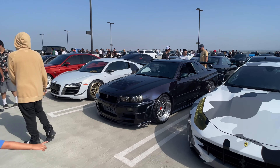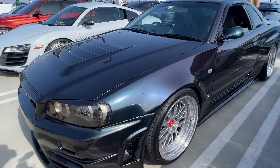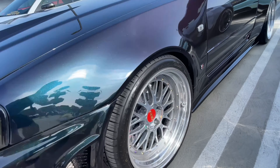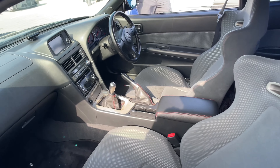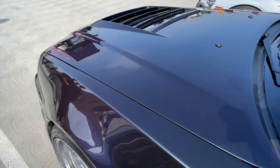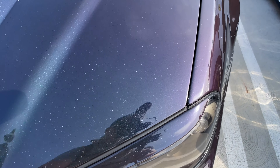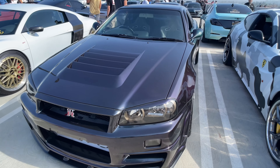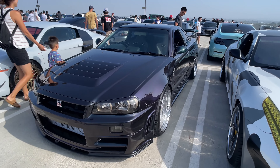And we got the legendary Skyline GTR R34. Check out these wheels though — sick. And obviously, this being imported from Japan, it's driver's side on the right-hand side. This paint is really fascinating because it's not just black, but it's actually got a little bit of a sparkle, and it's really well-kept. Very minimal damage, if any.